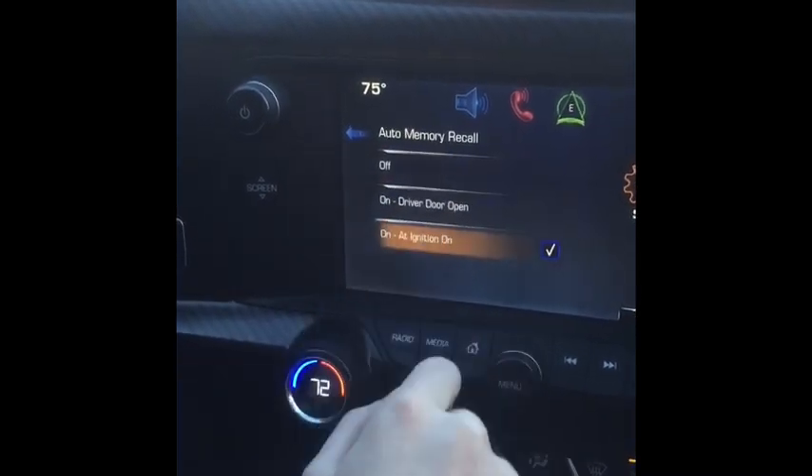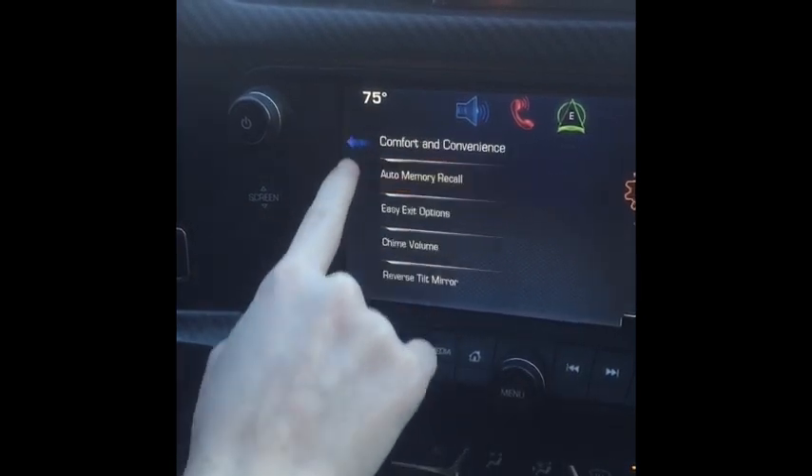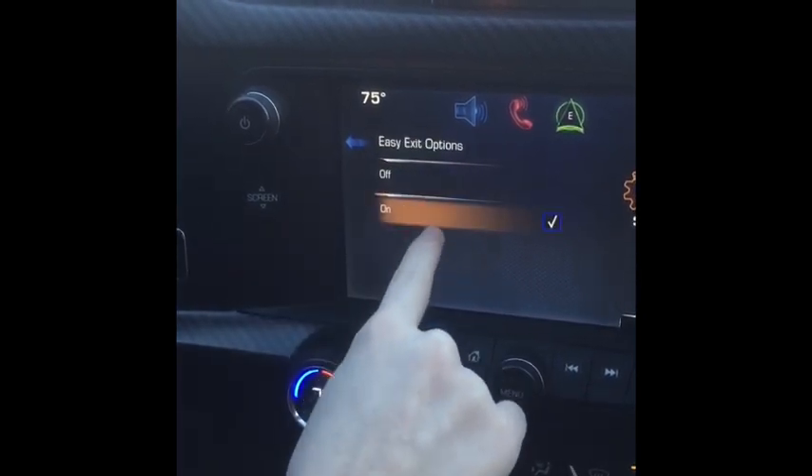Select Auto Memory Recall and turn it off. Then back out one menu and select Easy Exit Options and turn it off as well.